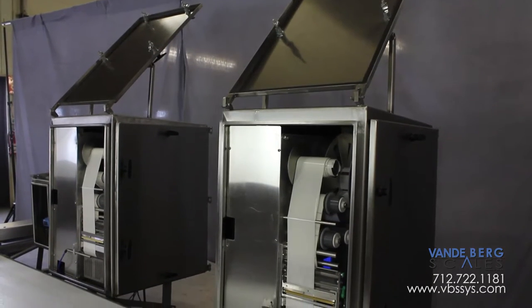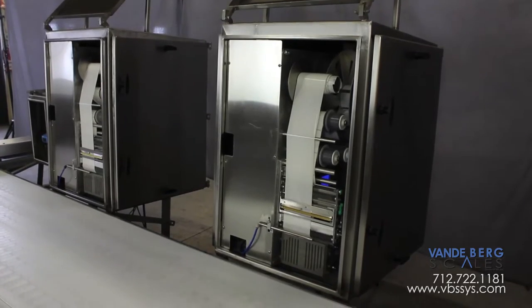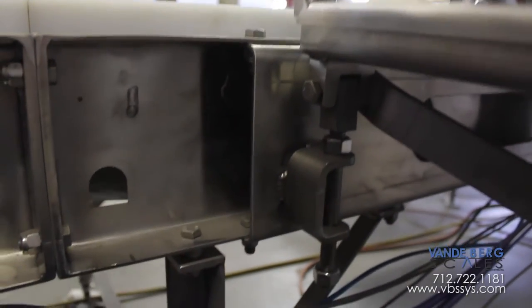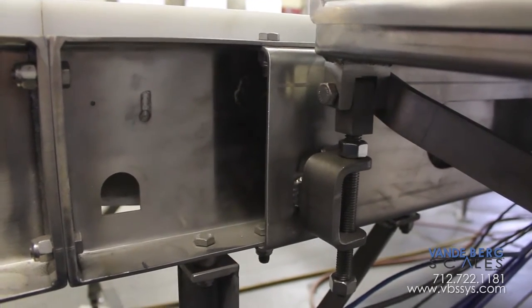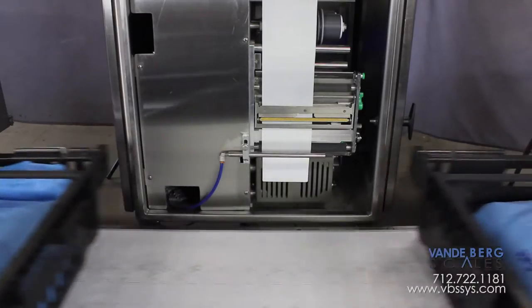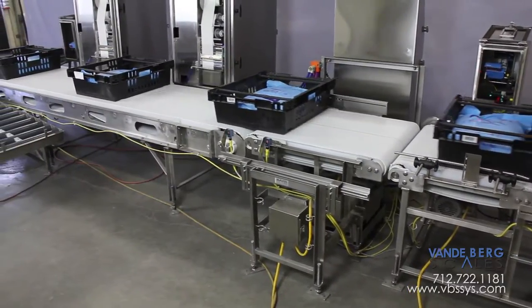The printer and applicator is contained inside a NEMA 4X washdown-rated enclosure. When the work shift is finished, personnel only need to close the cover and latch it tight — it is now ready for the washdown crew. Notice that the enclosure is fixed to the labeling conveyor. This ensures proper label placement every time since the label applicators cannot move.